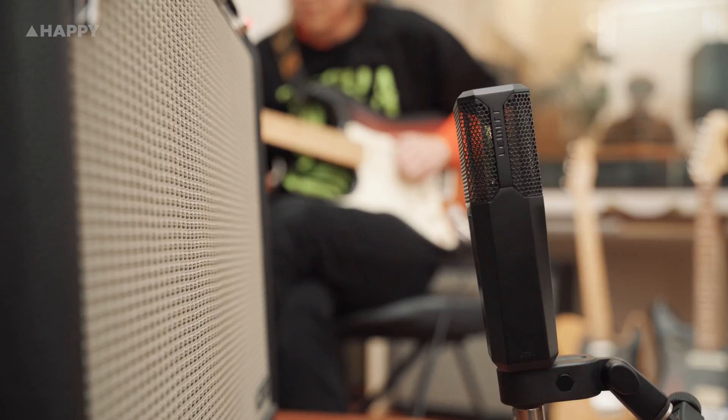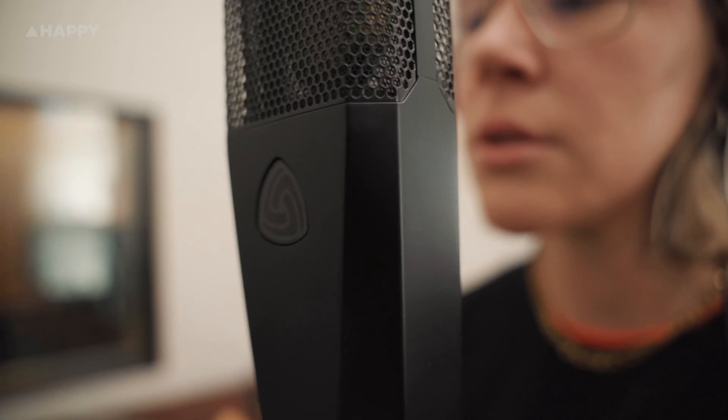Lewitt have focused this thing as a vocal mic, but that's not going to stop me trying it as a single overhead on drums, micing up GC O'Connor, the Australian artist, on electric guitar, and finally having GC do a little singing into it too. Let's see how this thing performs!